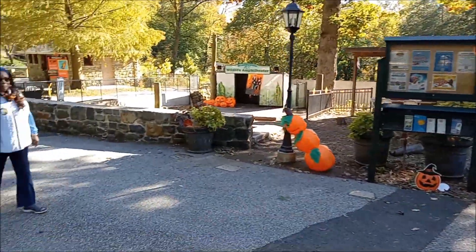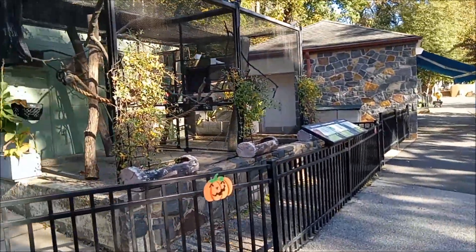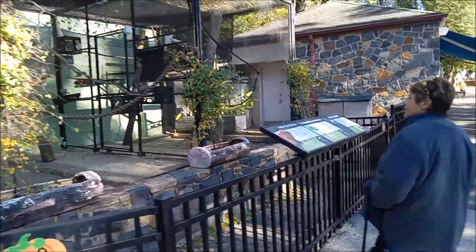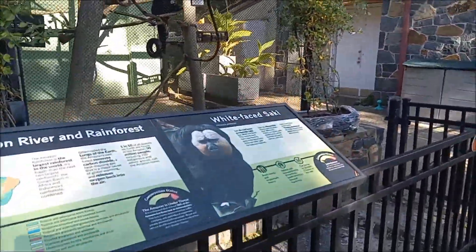A little amphitheater. Oh, what's it we've got jumping around over here? White-face Saki.